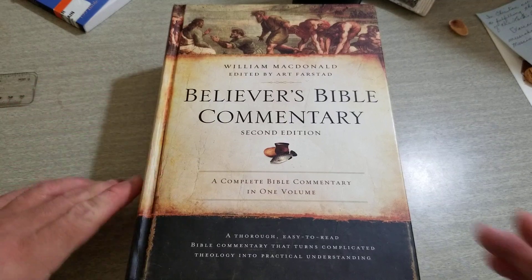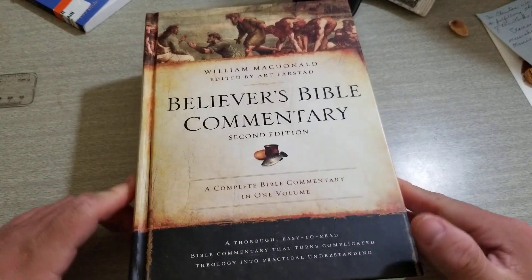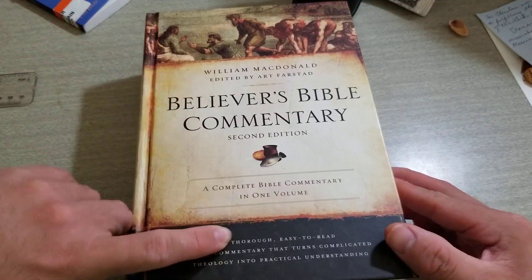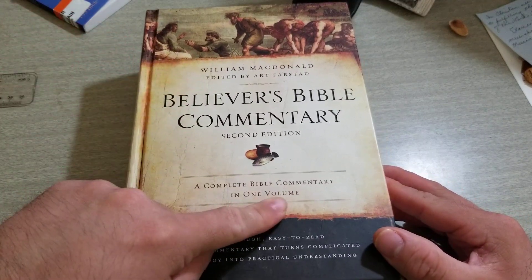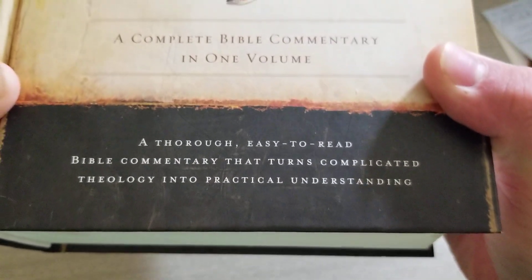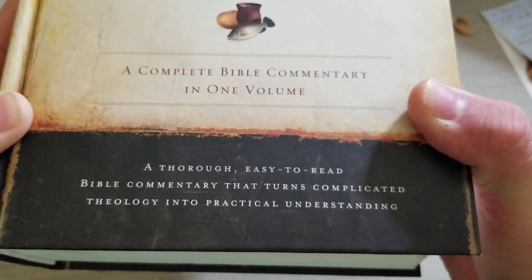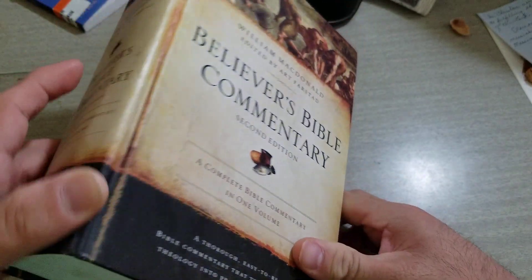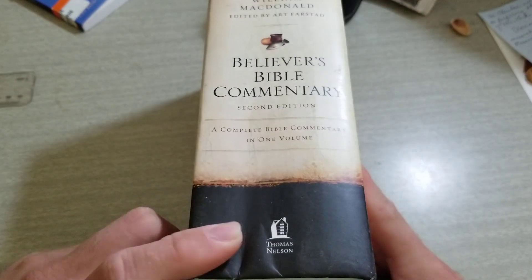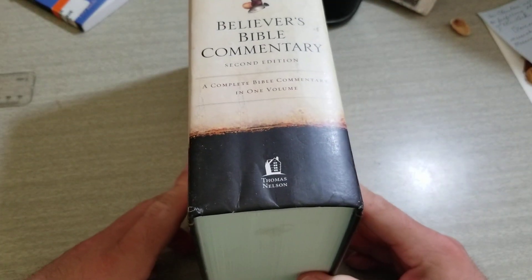So as you see right here, we have the Believer's Bible Commentary by William MacDonald. A complete Bible commentary in one volume, as you can see. A thorough, easy to read Bible commentary that turns complicated theology into practical understanding. Here's the spine — as you can see it's a very thick spine. It's at least four inches, maybe four to four and a half inches.